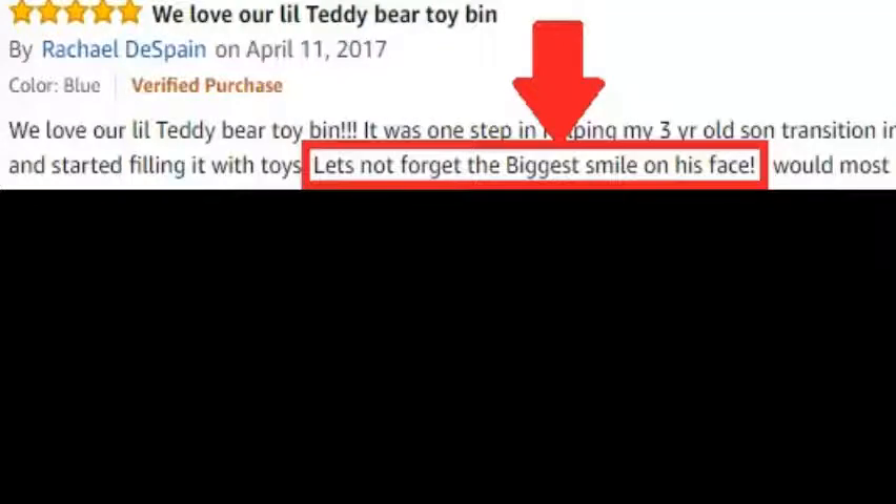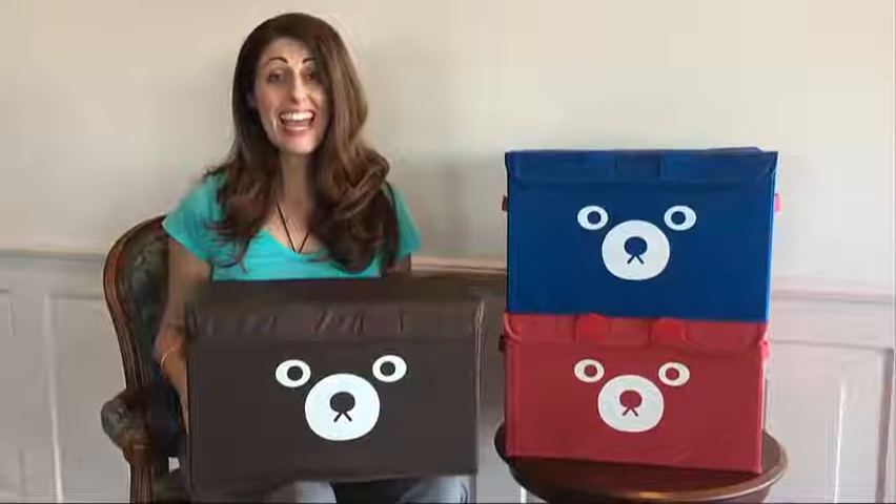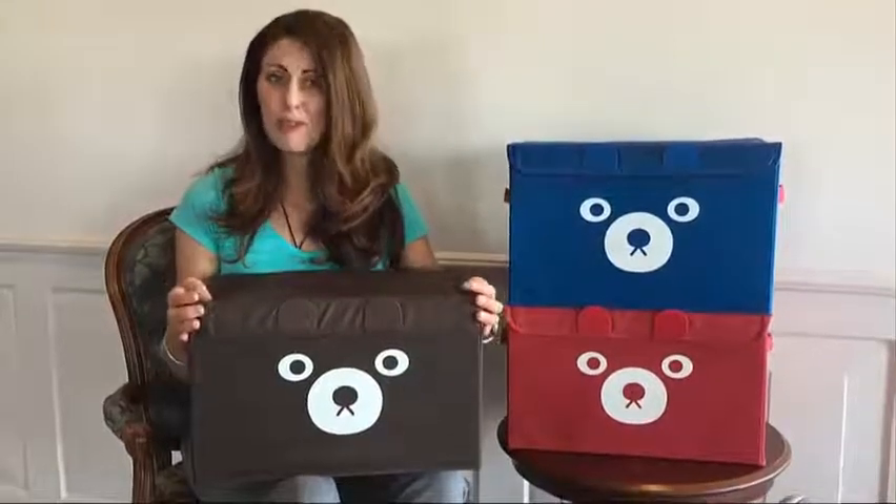One thing is for sure — you will put the biggest smile on the face of whomever you gift these toy storage boxes to. Thanks for watching and get your Catterbird Toy Storage Boxes now.